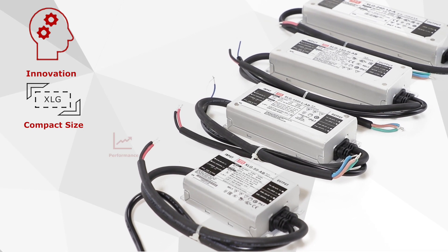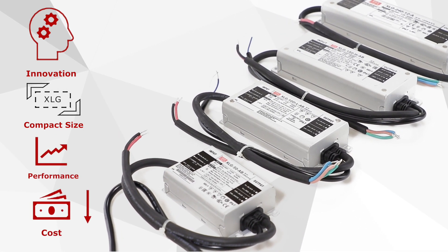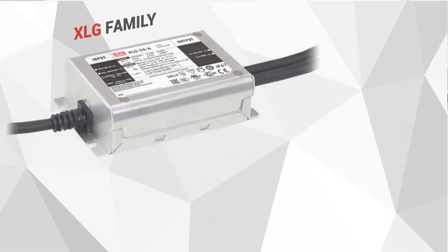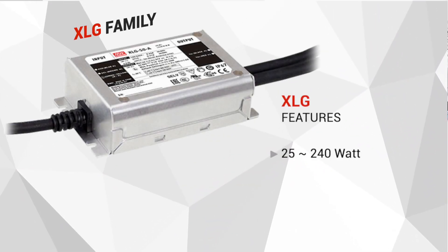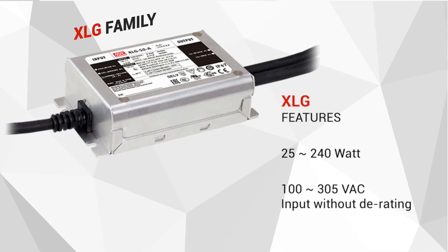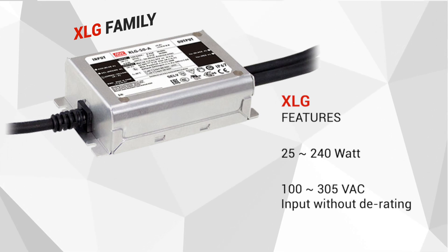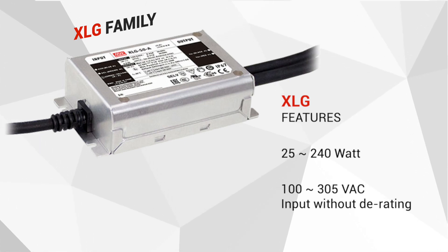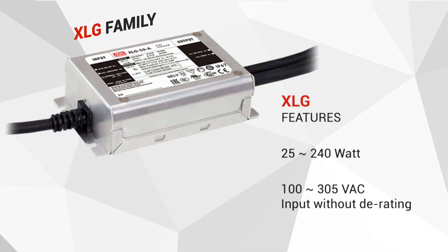We are striving to improve our product performance and price competitiveness at the same time. Meanwell is proud to introduce the next generation LED driver, the XLG family. The XLG family consists of 25-240W constant power LED drivers designed to operate from a universal input range of 100 to 305V AC without output power derating. The constant power design allows the XLG to output full rated power over a wide current range, improving luminaire design flexibility and reducing stock keeping unit count.